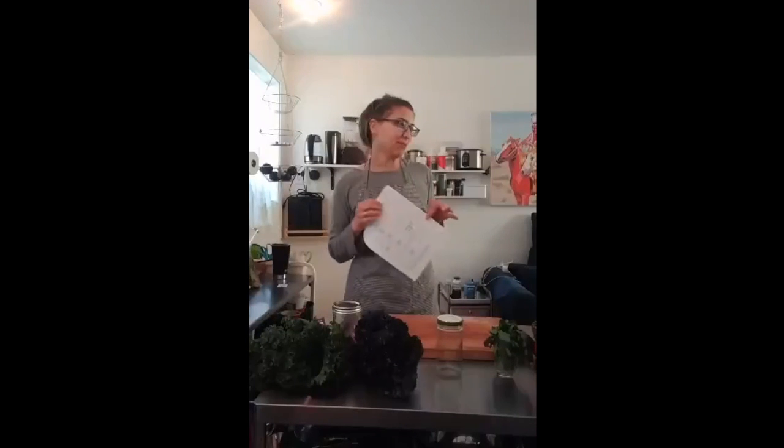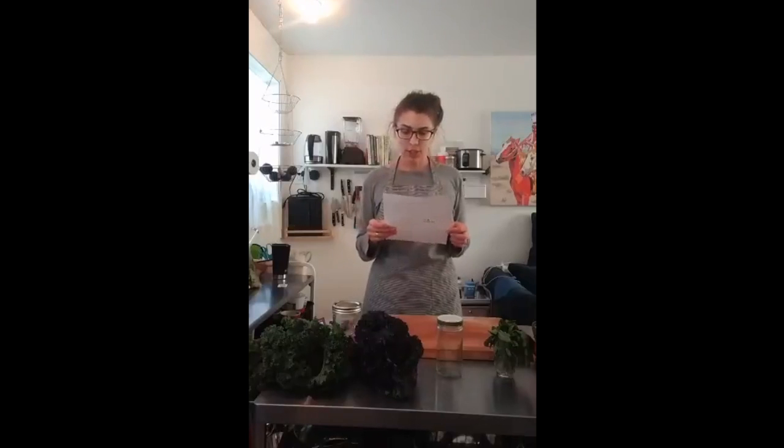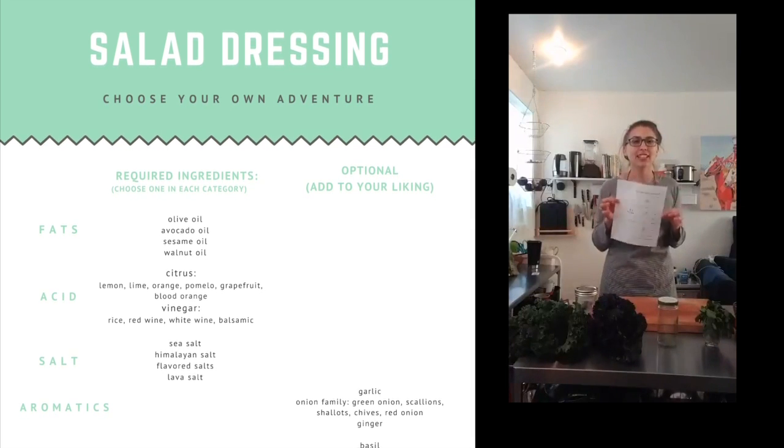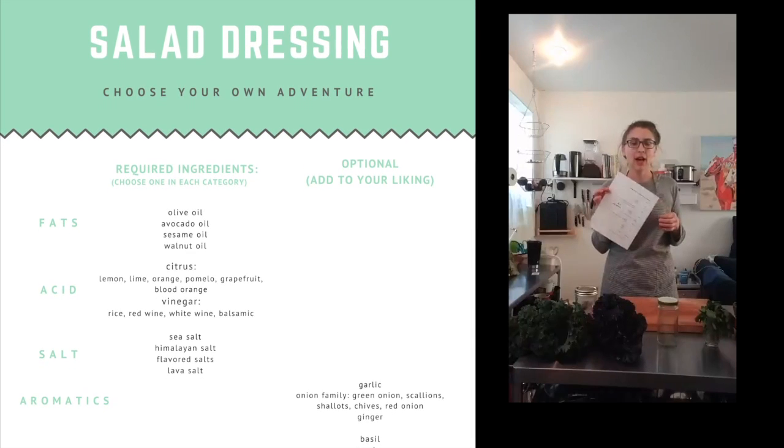I've been told we are making a choose-your-own-adventure salad dressing. Has anyone ever read a choose-your-own-adventure book? That's what I was modeling this after. I just gave you a template - you pick the stuff you like, you pick what's in season, you pick what's in your pantry. Salad dressing shouldn't be that difficult.